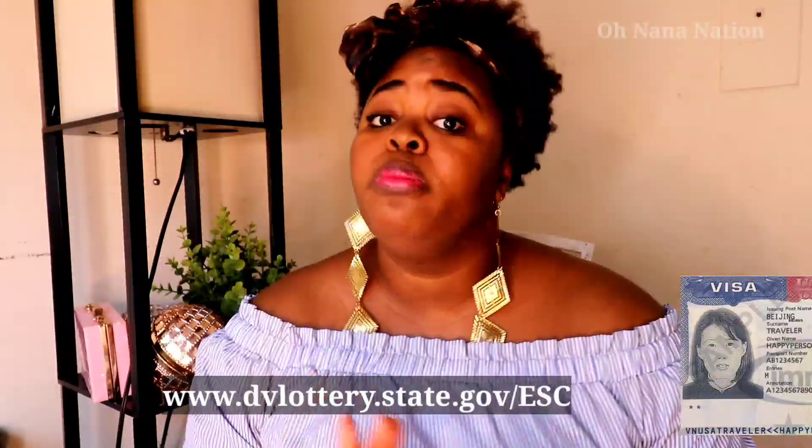I always encourage people to keep trying the DV lottery. If it doesn't favor you this year, try the next year — with a little luck and prayers, it could be your turn. For the DV lottery 2021, results are already out. If you played the 2020 lottery and haven't checked, go to usstate.gov, enter your confirmation number, email, and last name to get your result. Don't lose hope if you didn't win — there's always next year.